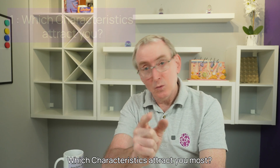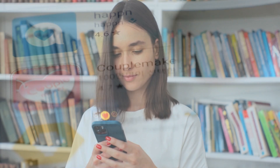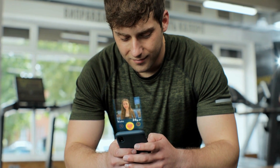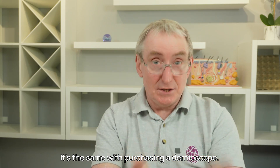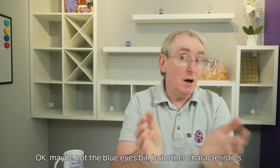Question one: which characteristics attract you most? Just imagine you're looking for that special someone in your life and you've joined an internet dating site. You fill in the characteristics of your ideal partner — would you like a blonde or a brunette, over six foot or under six foot, are looks important, would you date a smoker, is there anything that's a deal breaker for you? It's the same with purchasing a dermoscope. Okay, maybe not the blue-eyed bit, but other characteristics.